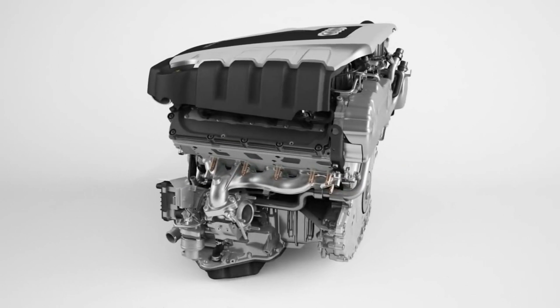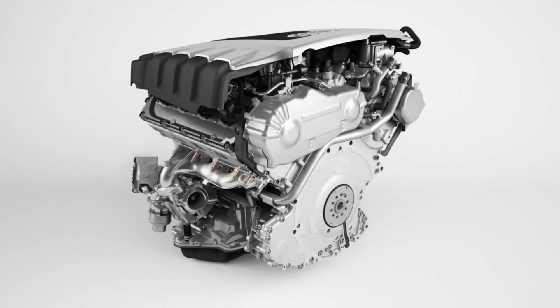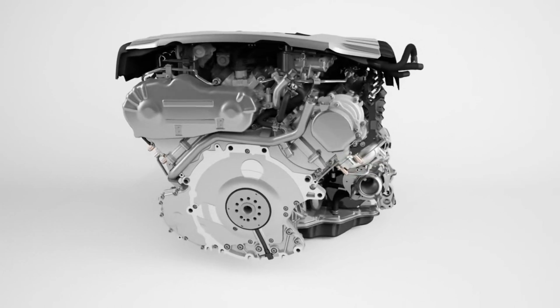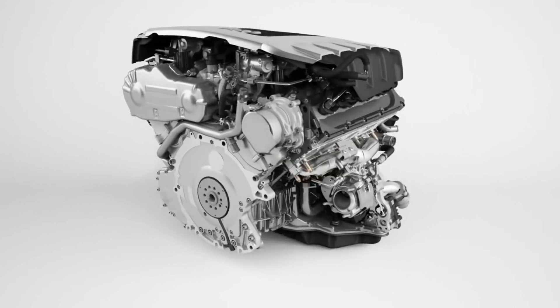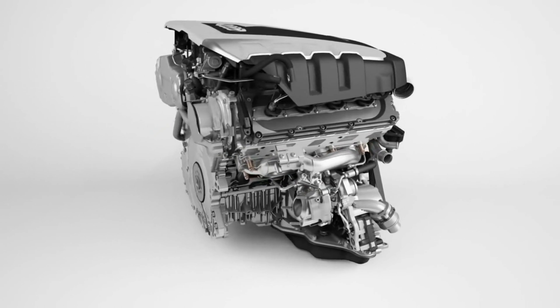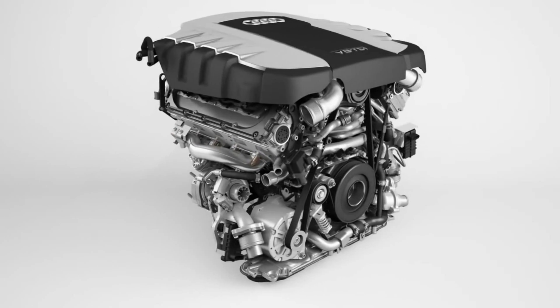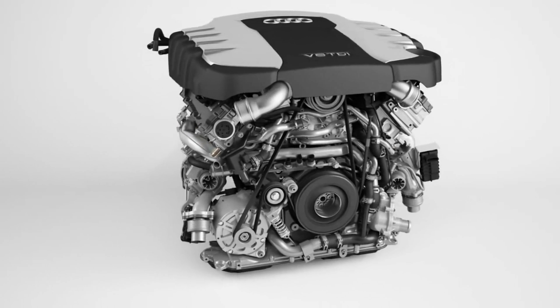But have you ever wondered why diesels always make so much more torque than their gasoline counterpart? That's what we are going to explore in this video. But in order to do so, it is necessary to have a basic understanding about the working of the diesel engine. I know that most of you already know how a diesel engine works, but for those who don't, allow me to explain briefly.